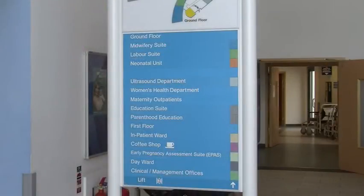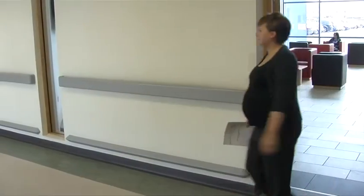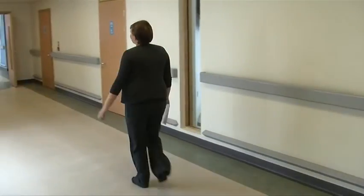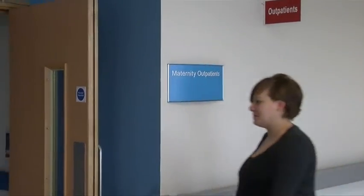Departments are clearly signposted throughout the unit. The maternity outpatients department is located on the ground floor, through the reception area, turn right, halfway down the corridor after the ultrasound department.